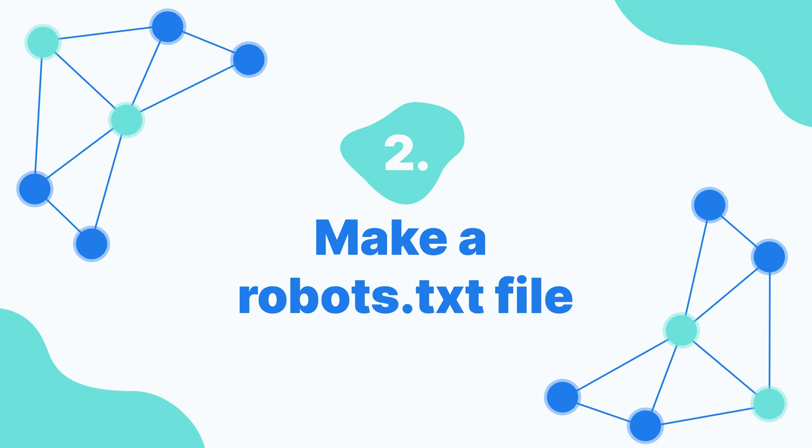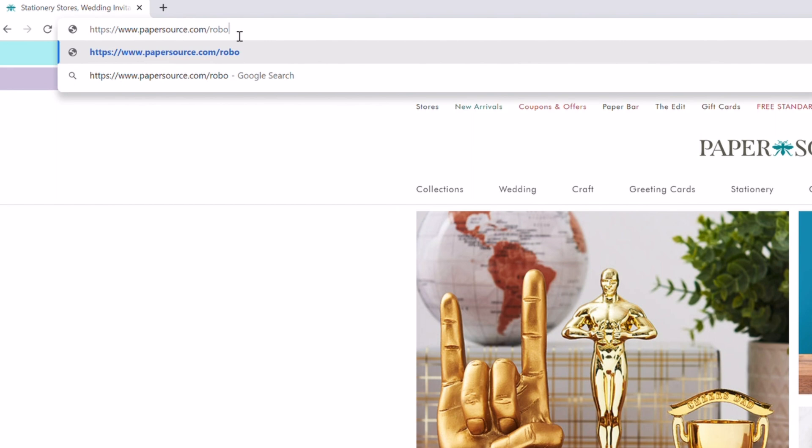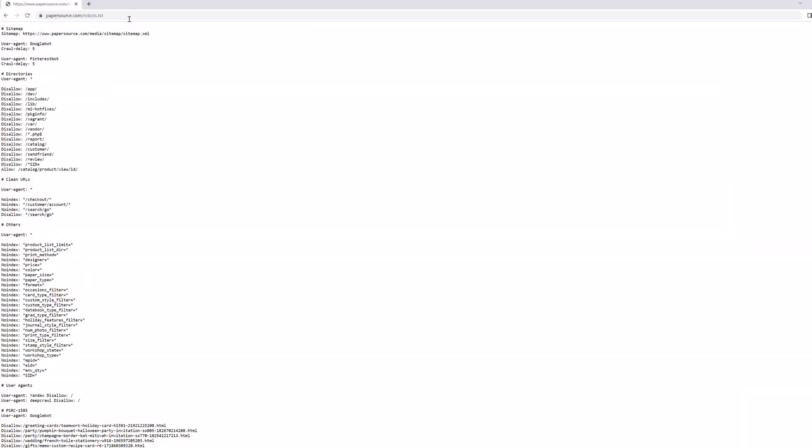Number two: make a robots.txt file. A robots.txt file basically tells search engine crawlers where they're allowed on your website. A big goal is to tell the crawlers which pages they should not crawl. You don't want them crawling landing pages or other pages not meant for public view. Without a robots.txt file, you could end up having crawlers overwhelm your website server, and that would really slow it down. You can usually see a website's robots.txt file by typing in the site URL and then adding /robots.txt to the end of it.